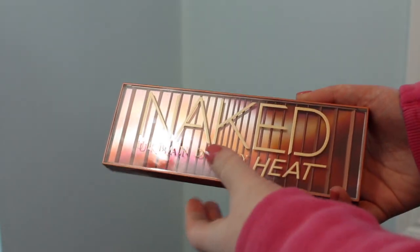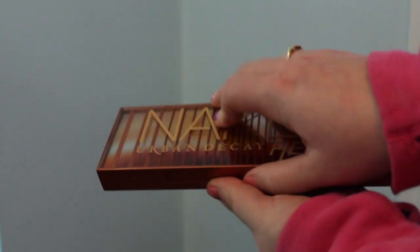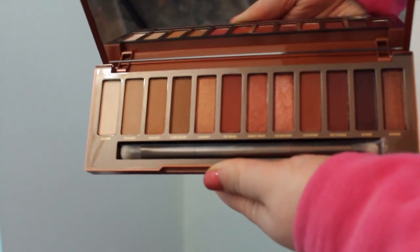First up is a palette. This is a palette I got for Christmas and I'm addicted to it. This is the Urban Decay Naked Heat palette. I love the shades — it's on my eyes today. I really love how the colors complement my skin tone and how they work with my eye color. It's just a beautiful palette. There's mattes, there's shimmers. It's totally worth the price — it's $60 now.